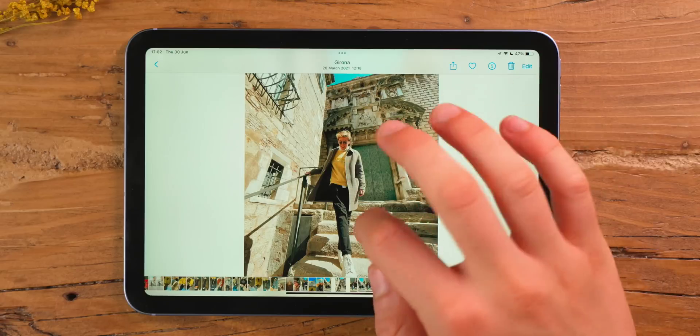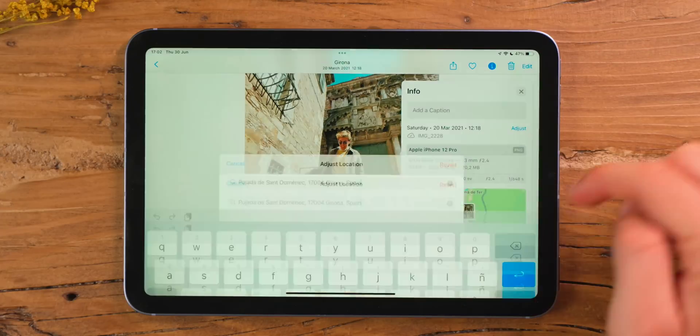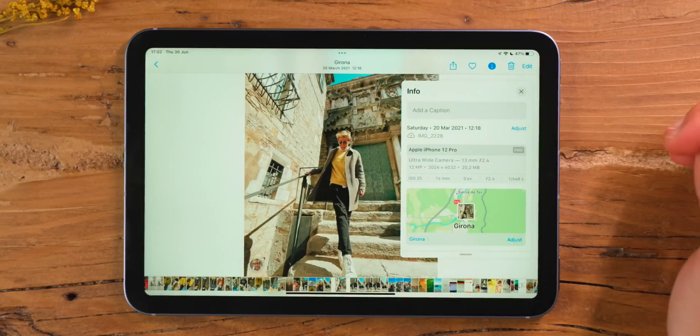Did you know that whenever you send a photo to somebody, the location is actually saved in the metadata of the photo? That's awesome 95% of the time, but there are times you just don't want to share that location. To remove it, swipe up on the photo, tap on the map, tap on Adjust, and then tap on No Location. By tapping No Location, you've now deleted the location from the image.